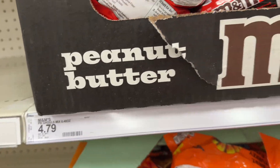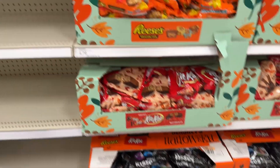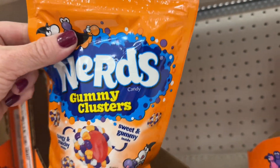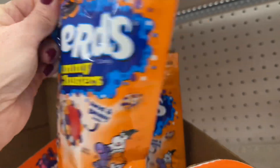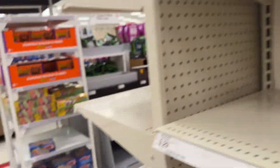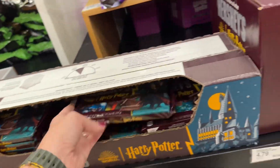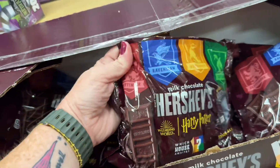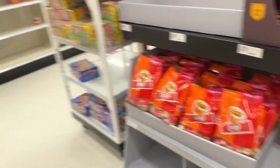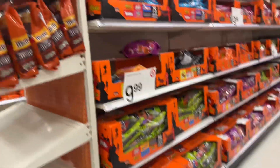Wow, M&Ms are a lot more expensive than they used to be — $4.79 for one package. And they have gummy clusters — I don't know what flavor though. Spooky flavor! Harry Potter chocolates, and they also have Beetlejuice candy. Their candy section is pretty well stocked so far.